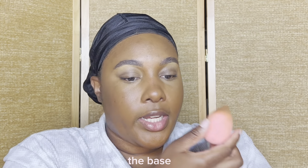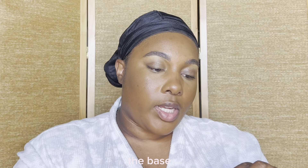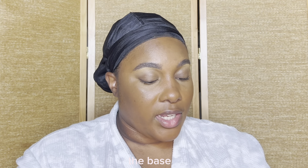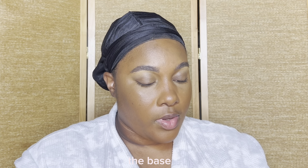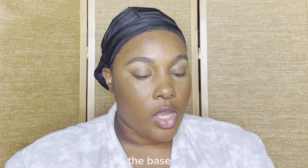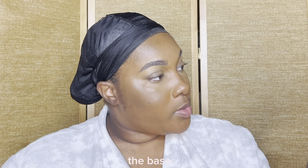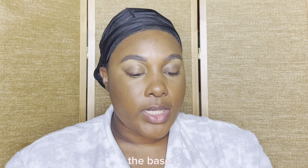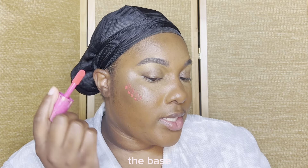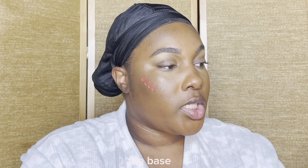Next I'm going to go in for a liquid blush. I'm going to be using the ELF Putty Blush - I cannot see the shade name, the sticker must have come off, but I'll mention it in the description box. I'll be going with this putty blush as well as this liquid blush from Juvia's Place in the shade Barbie Rose because I've been trying to create a fall blush combo, and I think this is doing it for me.